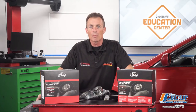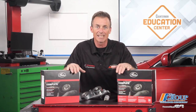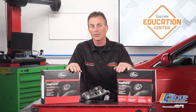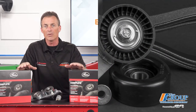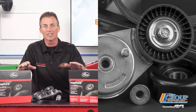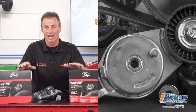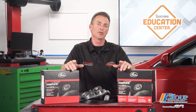So the next time a customer asks for a serpentine belt, recommend a complete serpentine kit that will allow them to restore the entire belt drive system. This particular kit comes with an OE equivalent belt, tensioner, idler pulley, and all the necessary hardware, along with instructions and tech tips for easy, accurate installation. My team takes a system approach to vehicle maintenance, and your customer should too.